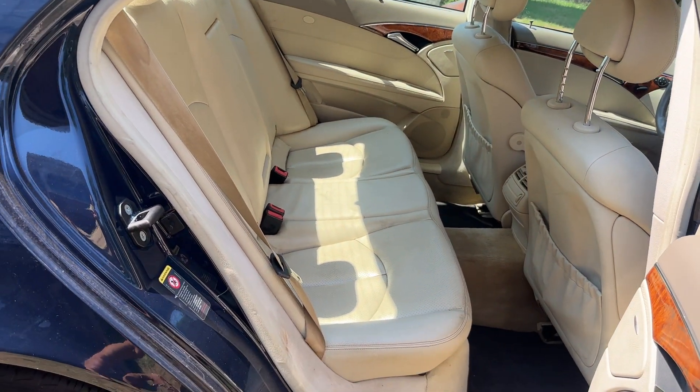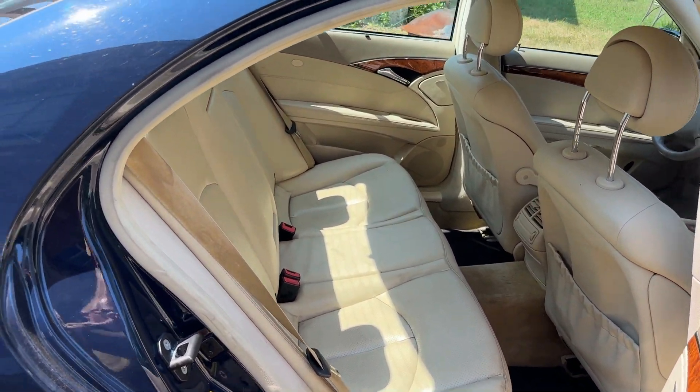And the back seat is very lightly used. Thanks for having a look.